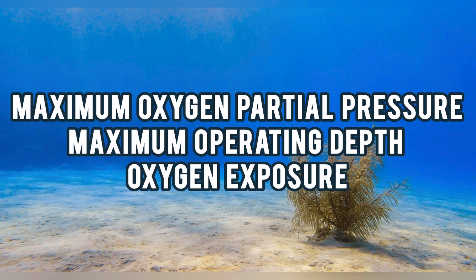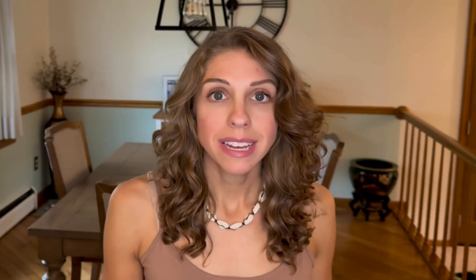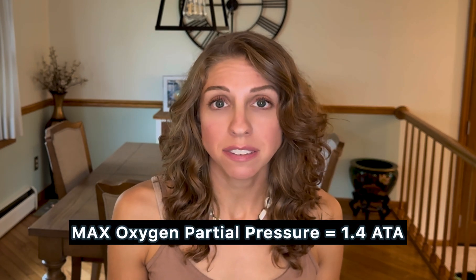The higher the oxygen percentage is in your tank and/or the deeper the dive is, the higher the oxygen partial pressure is. How high can the oxygen partial pressure be before it becomes too dangerous? There is a limit, and this is where the dangers of enriched air can come into play if you're not monitoring your depth, your time, and your oxygen exposure time. For recreational diving, the maximum oxygen partial pressure is 1.4 ATA — this is the safe working limit to avoid oxygen toxicity.